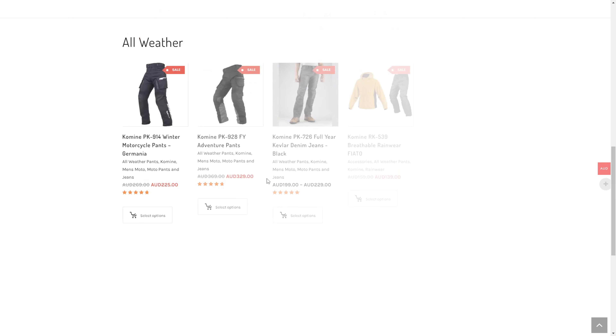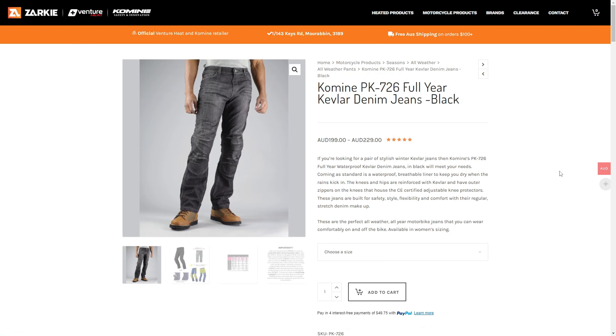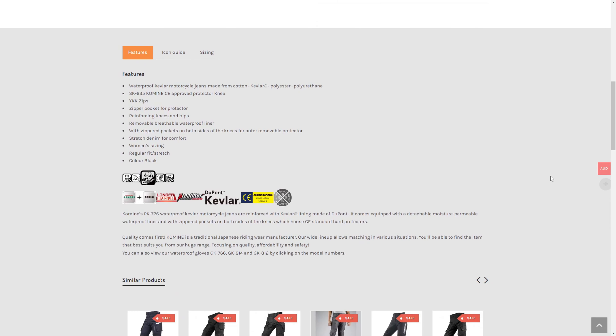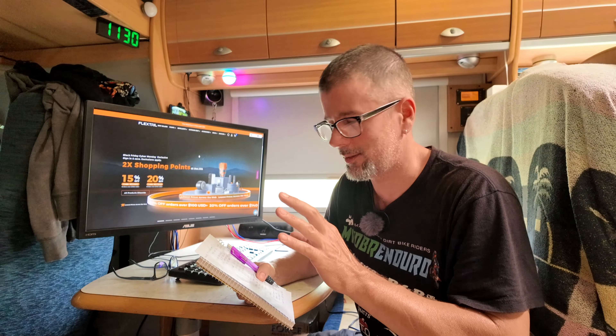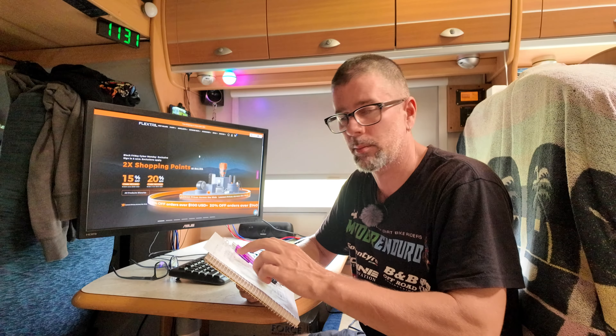As far as the Komine stuff goes I still wear my PK-726 Kevlar jeans. These things are freaking awesome. They come with knee pads and of course Kevlar fibres in them, so really good abrasion resistance if you come off. And I have heard on the grapevine that they look good enough to make the ladies moist. At the moment you can actually save 30 bucks on a pair of those.